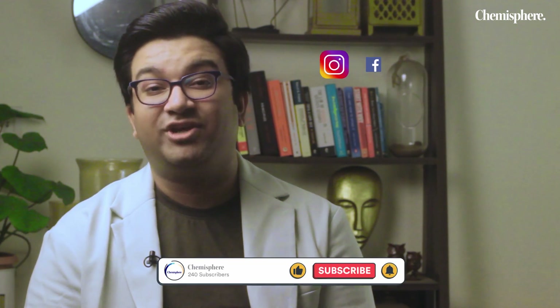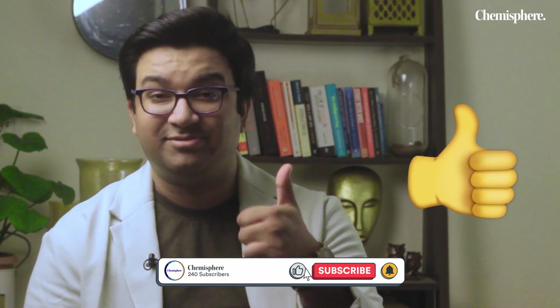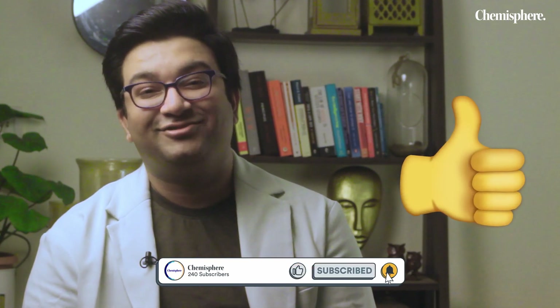So that's it — this was the list of the top books for chemistry to prepare for NEET. I hope you enjoyed this video. If you did, do not forget to share it with your friends, give a thumbs up on the video, and subscribe to Chemistry Channel. I'll see you in the next one, bye-bye.